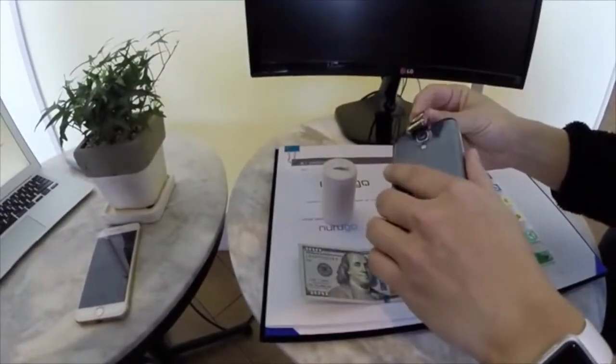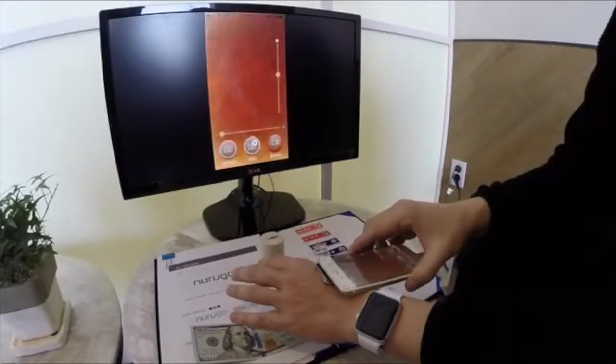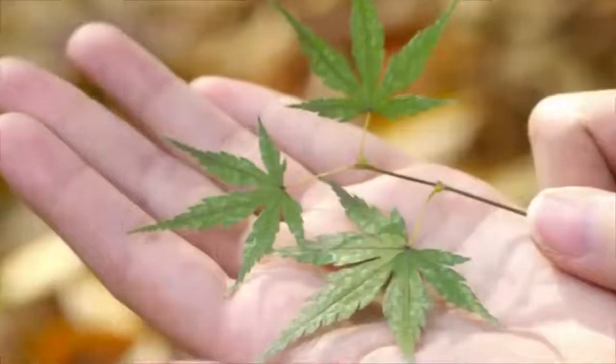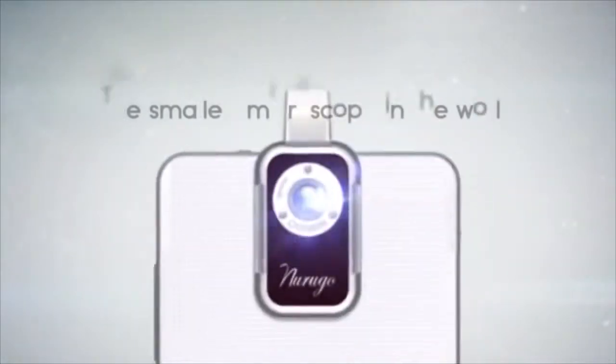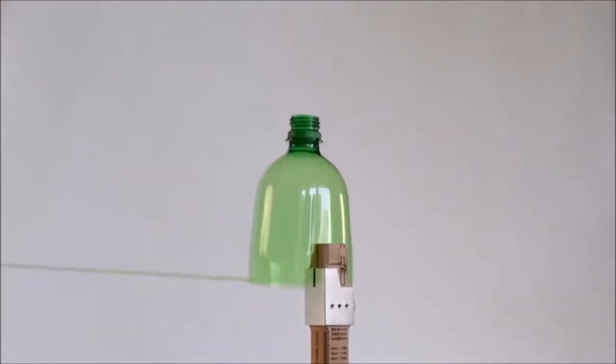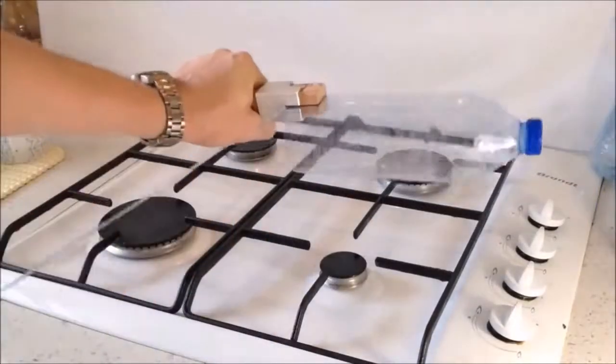#9: Smartphone microscope — attaches to your smartphone. #8: Plastic rope generator — turns plastic bottles into convenient, universal, handy ropes.